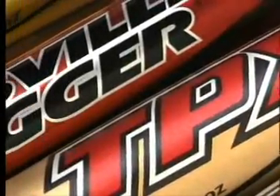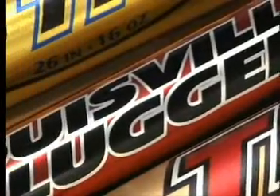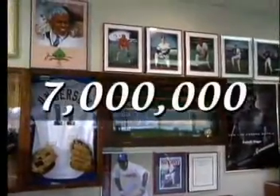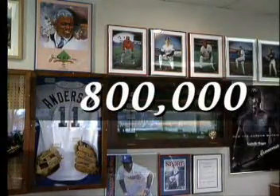In 1974, the NCAA legalized the use of aluminum bats in college baseball, which had a negative effect on the wood bat industry. H&B's wood bat production fell from 7 million to 800,000 in the course of a decade.